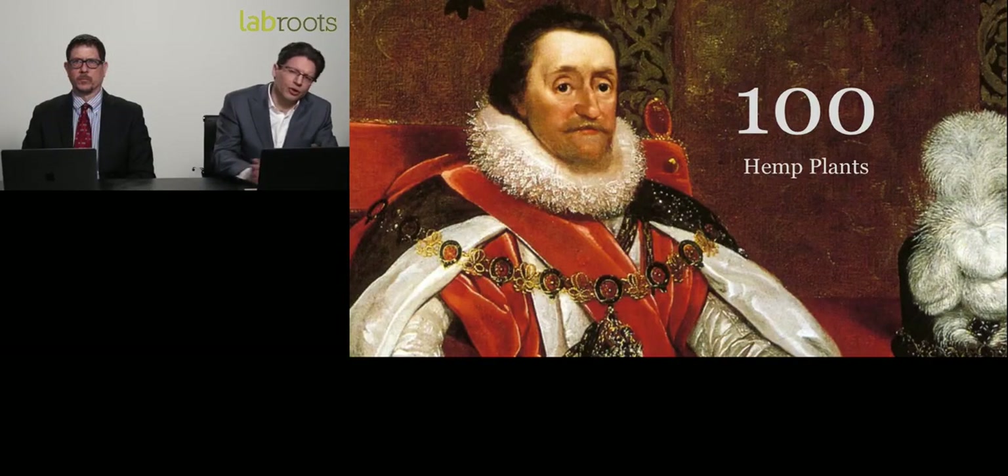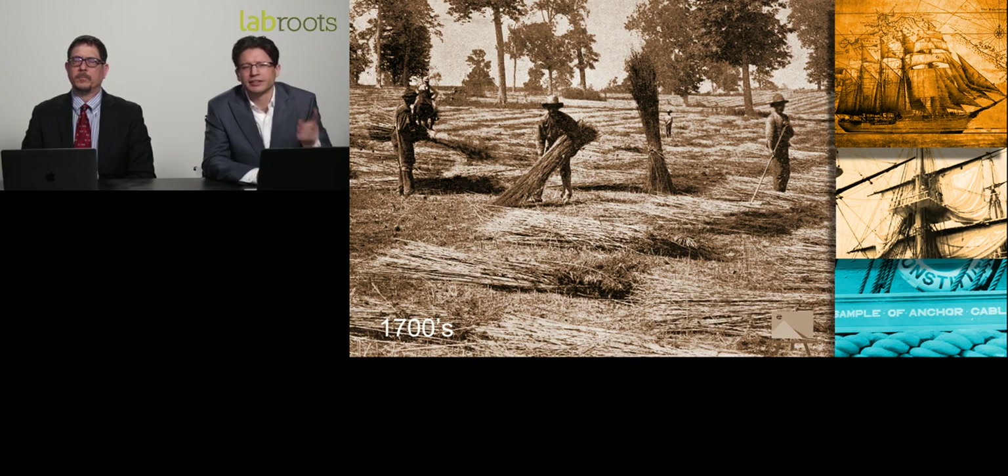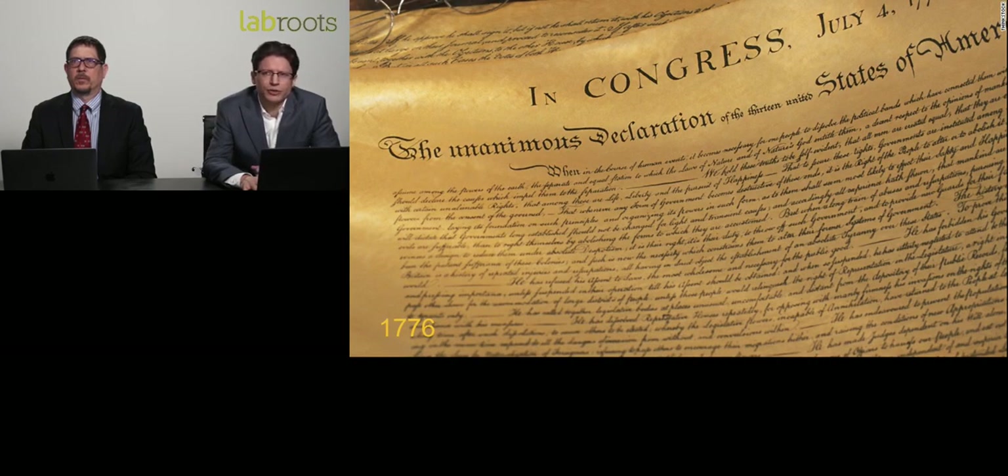In fact, tea made from cannabis was given to the Queen of England for menstrual cramps. In the 1600s, people started making their way to the Americas. Jamestown in 1607 was the first permanent English settlement, founded by King James. They made it colony law in 1619 that all residents were required to grow Indian hemp and send it back to England. We move into the 1700s, and George Washington was growing hemp as one of his three main crops at Mount Vernon.